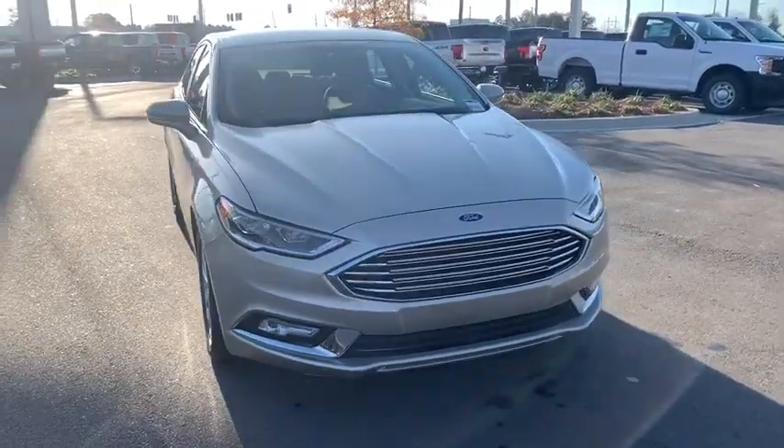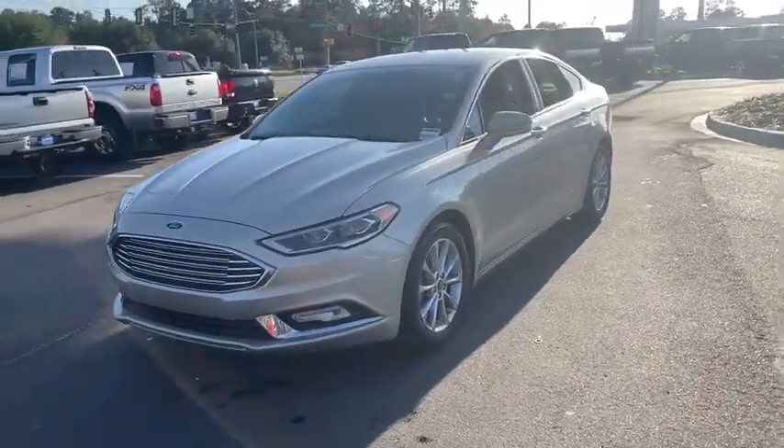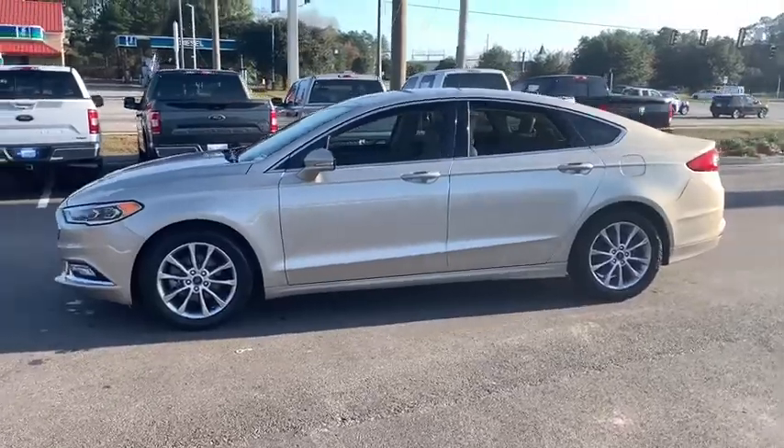We are pleased to show you the 2017 Ford Fusion. You can have both impressive power and great economy in a Fusion. This vehicle has less than 20,000 miles.